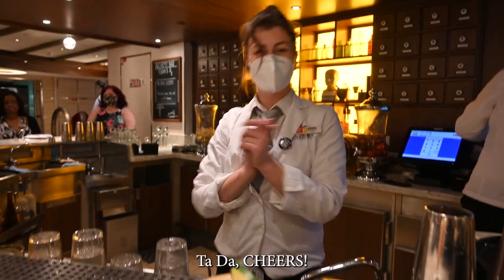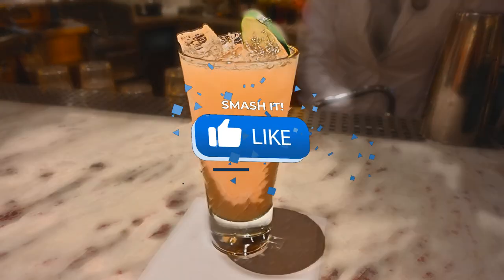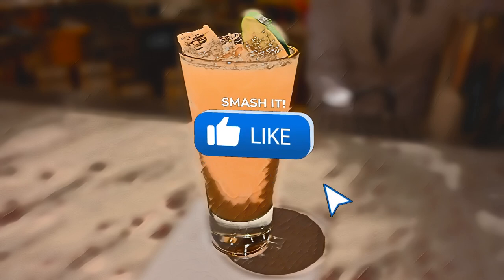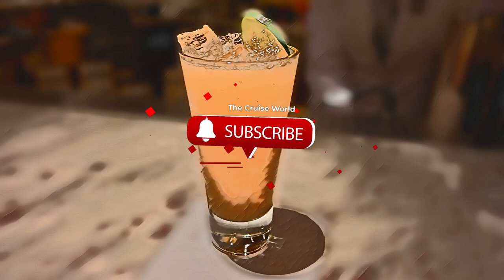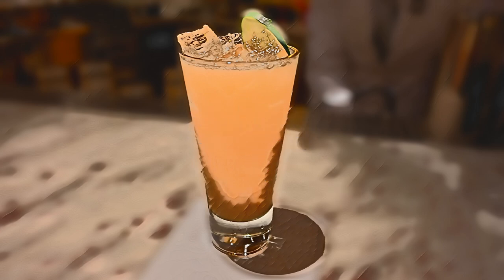Ta-da, cheers! If you enjoyed this video, please hit that thumbs up button. Make sure you're subscribed and check out these other Cruise World videos. And as always, remember — life is short and cruising is fun.